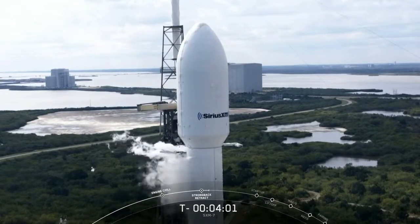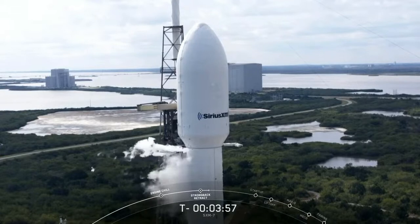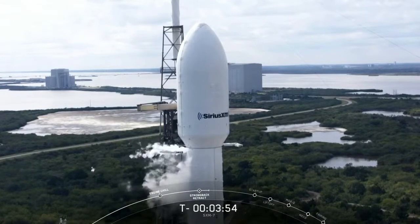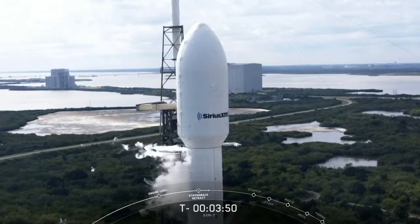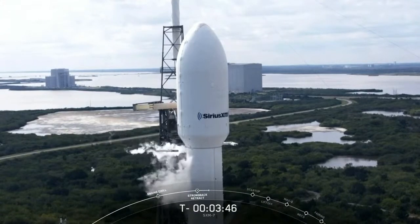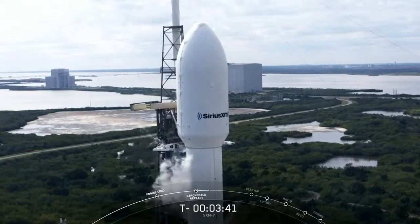It looks like we got some strong back transporter erector action there, slightly moving backward away from the rocket. We're currently at just under T-4 minutes. Everything appears to be on track for our on-time launch. The range is green, and as for weather, we've been keeping an eye on those upper-altitude winds today, but right now everything is looking favorable.